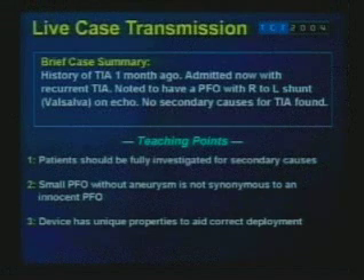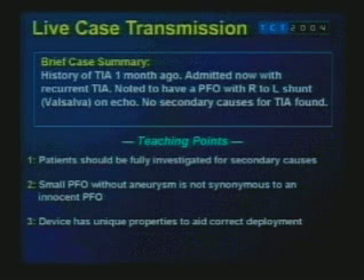Essentially, this is a patient who has now presented twice with a transient ischemic attack with definite evidence of cerebral embolism, and we have proceeded to close the PFO with the Cardiostar generation 4. Patients who present with such a history should be fully investigated for secondary causes, and in the event of a cryptogenic cause, closure should be attempted. A small PFO without aneurysm is not synonymous with an innocent PFO, and this device has unique properties that aid deployment. Thank you very much — this was a very elegant transmission demonstrating a new device performed with tremendous expertise and great clarity.